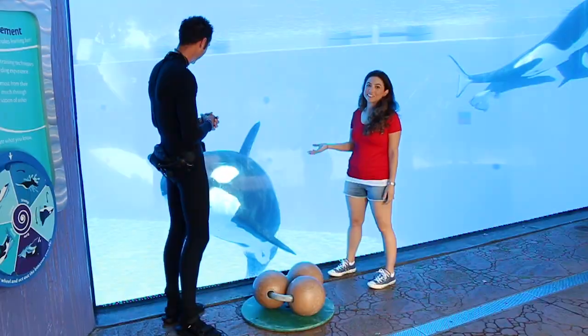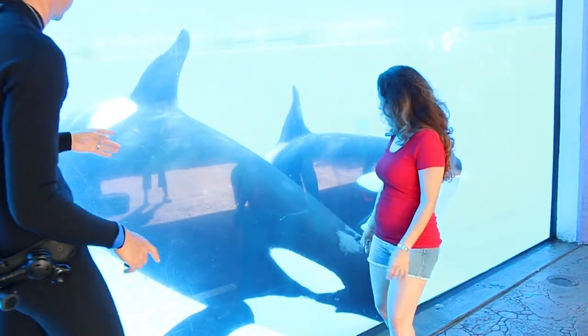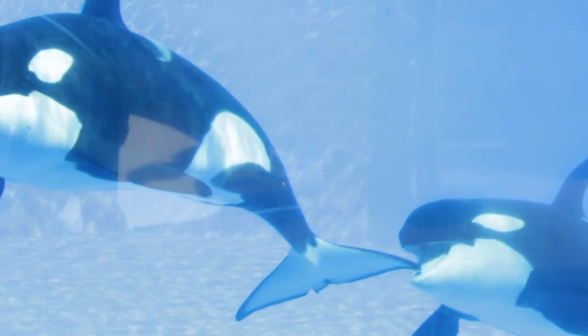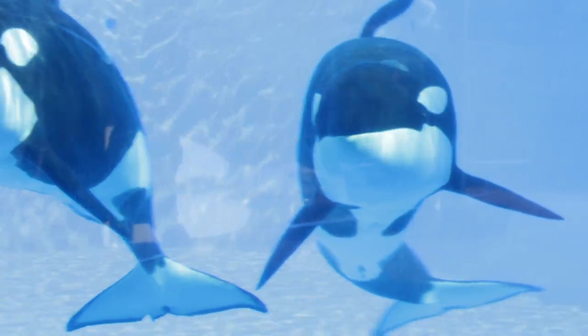I never thought collecting mucus would sound so fun. So Lisa, if you look to your right, this is Kayla — she is a full grown adult female, weighing about 6,000 pounds. And eventually Trua, he's going to be twice the size of Kayla. Wow, you're going to be a big boy!